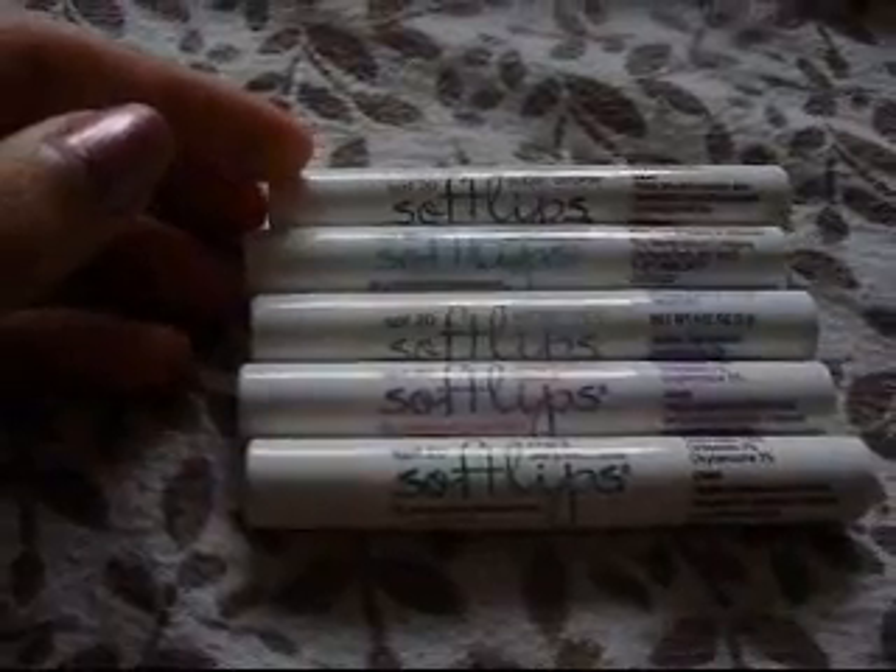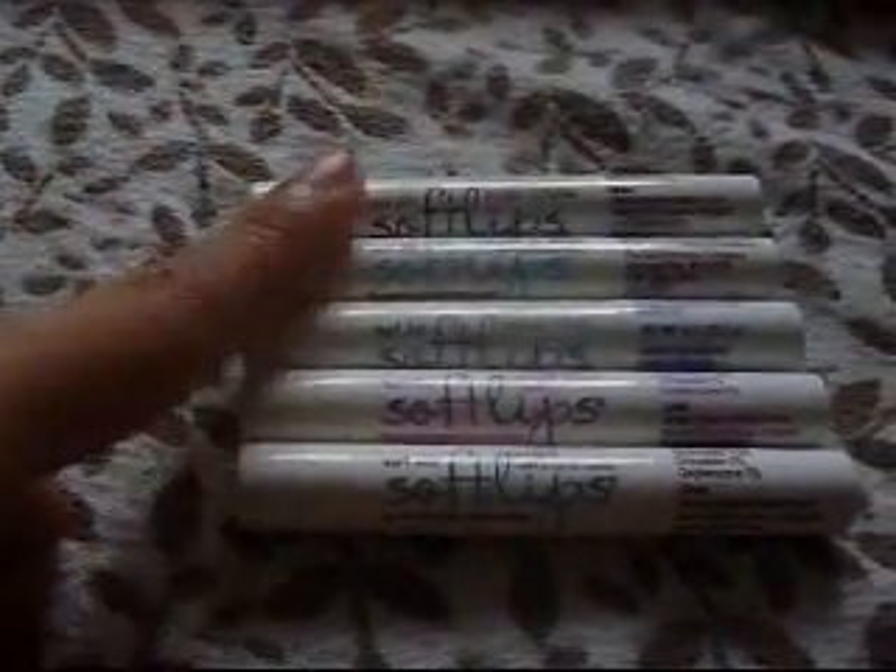And comment down below saying what you really want for Christmas — like what's the top thing on your wish list. Also comment a request for what video I should do next, like a tutorial, makeup collection, room tour, how-to videos, or DIY projects.